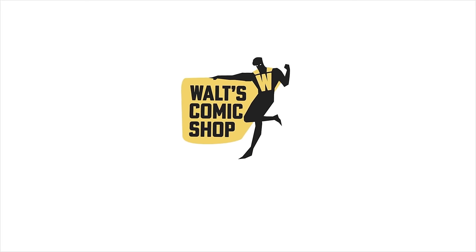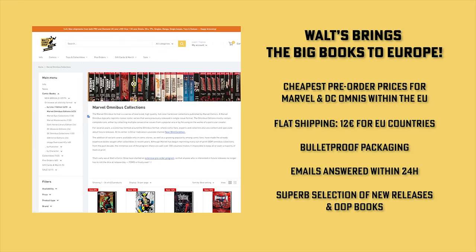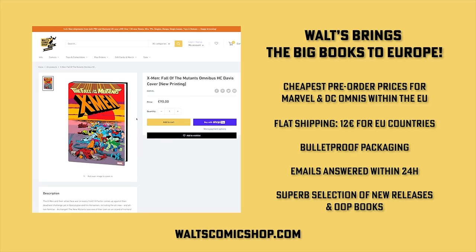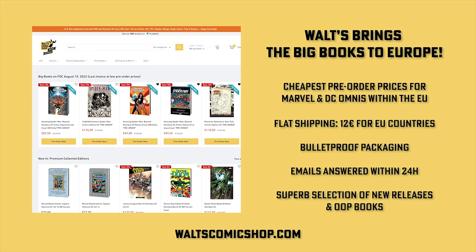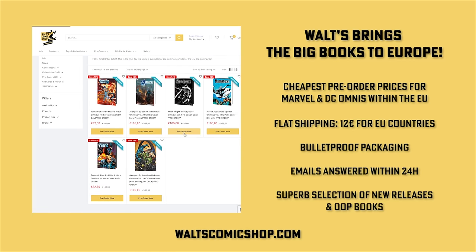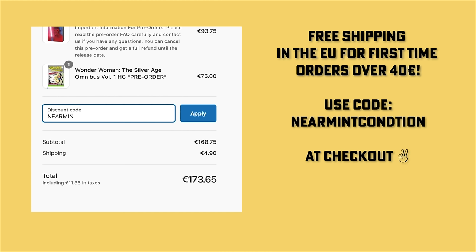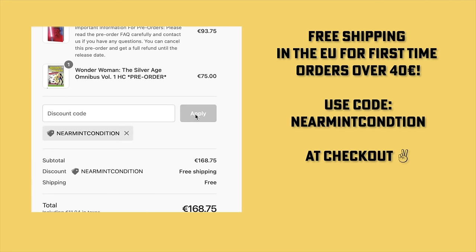Check out our first sponsor. If you live in Europe and are interested in buying and pre-ordering Omnis, check out Walt's Comic Shop in Berlin, Germany. They have the cheapest pre-order prices for Marvel and DC books within the EU, flat rate shipping of 12 euro for all EU countries, bulletproof packaging, and emails answered within 24 hours. They offer a huge selection of out-of-print books. Head over to waltzcomicsshop.com. Use code NEARMINTCONDITION at checkout to get free shipping for all EU countries with your first order over 40 euros.